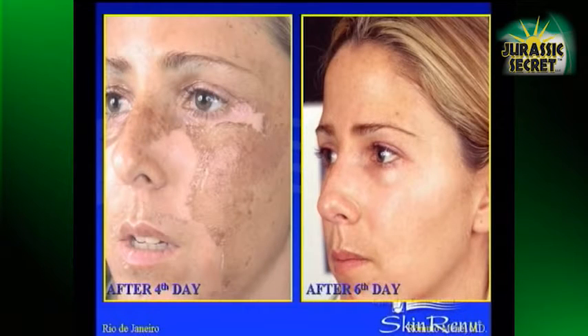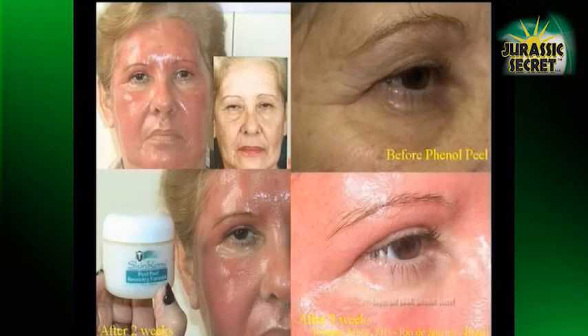This is TCA 2. The important thing is to recover the skin after the peel, to accelerate the process. This is a very strong phenol peel to reduce acne scars.